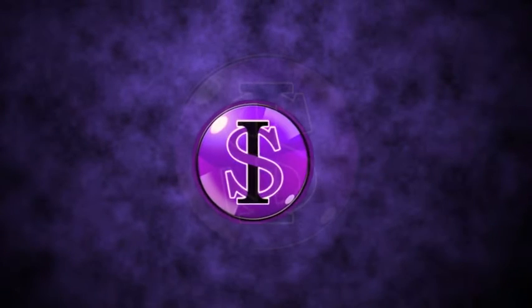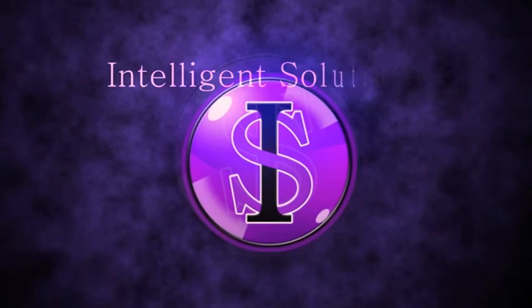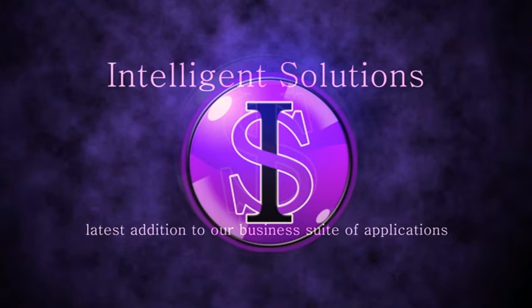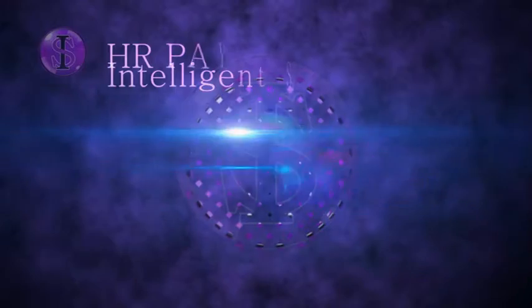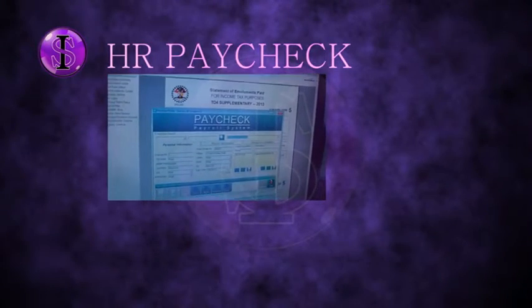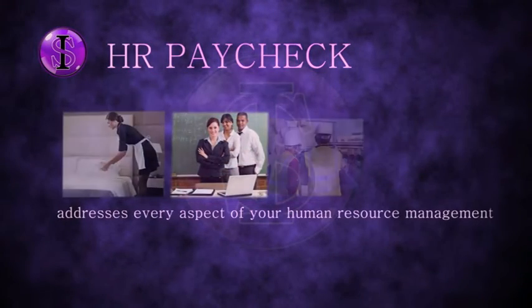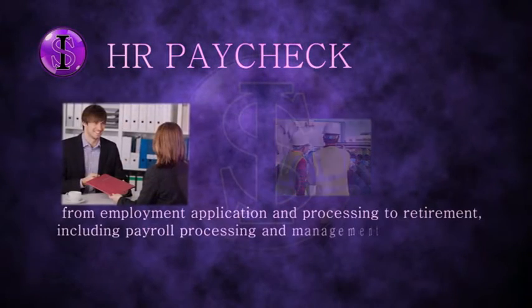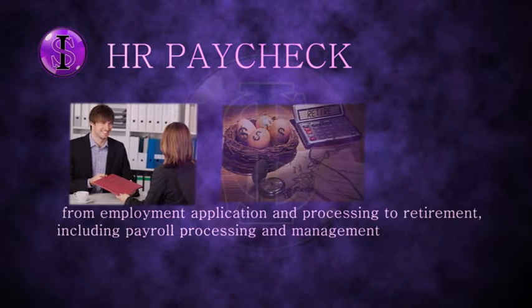In our quest to provide the most practical, innovative, intelligent solutions for our customers, we proudly unveil the latest addition to our business suite of applications. HR Paycheck comprehensively addresses every aspect of your human resource management, from employment application and processing to retirement, including payroll processing and management.